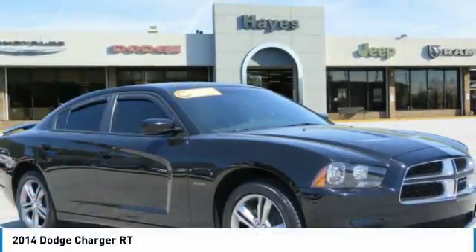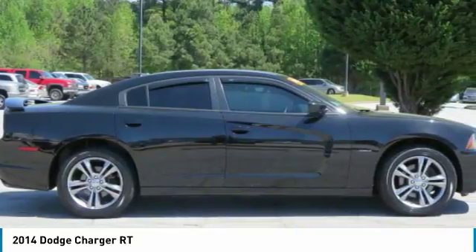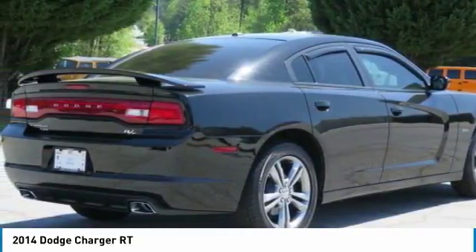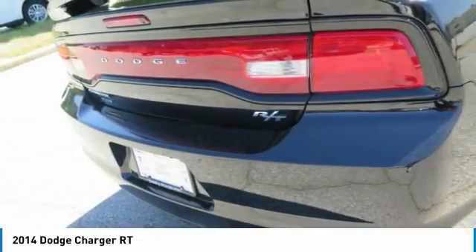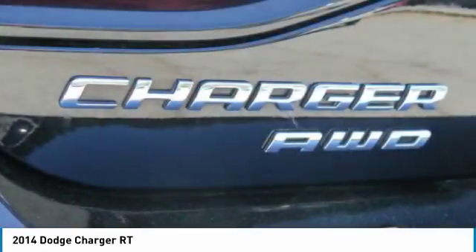For the right vehicle, check out the 2014 Charger. Inject some versatility, comfort, and sophistication into your muscle. The Charger is a powerful sedan that excites at every turn. Peace of mind comes standard with the Charger's 5-star government front and side impact crash test rating.